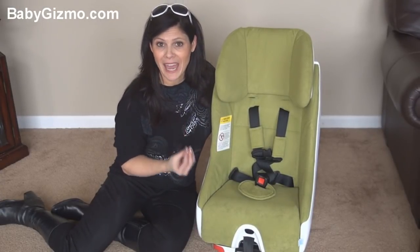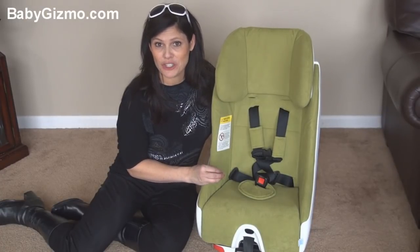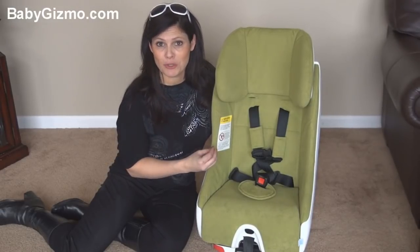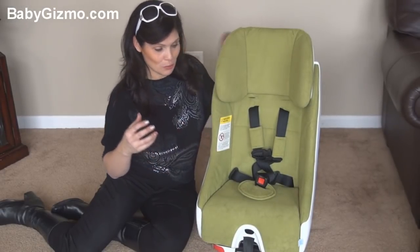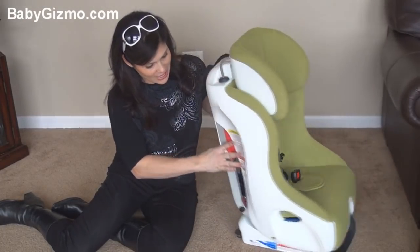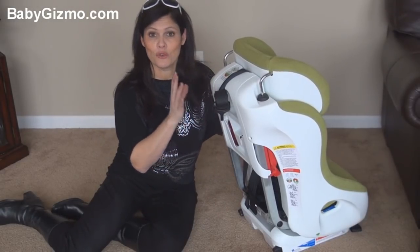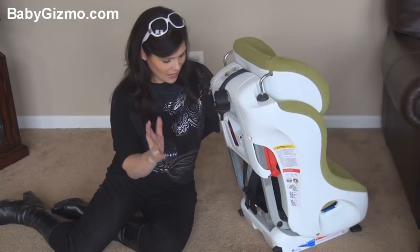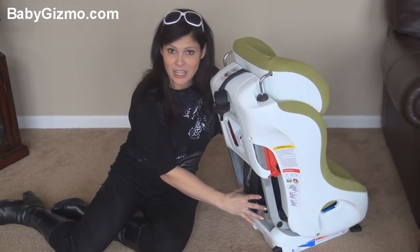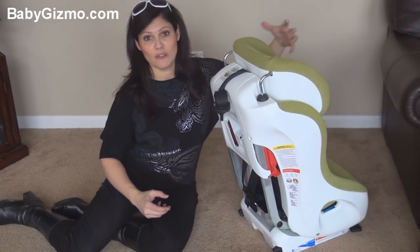First, it has a new REACT safety system — REACT stands for Rapid Energy Absorbing Crumple Technology. Similar to a vehicle, it has a crumple zone that is designed to deform and crumple in a collision. When you get into a collision, there is an aluminum honeycomb back here, and that is going to help the seat ride down the collision, absorbing the energy so it takes away the energy from your child.